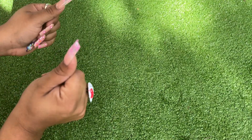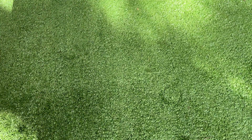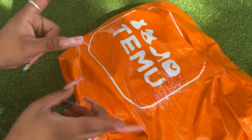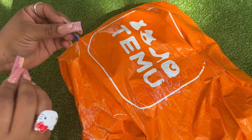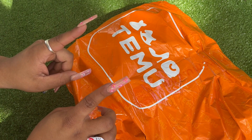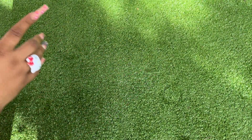Hey guys, welcome back to another video! I'm going to be doing a Temu haul, as you can tell by the title. I know they have so many cute things — everybody has been hauling them and TikTok made me buy it. Let's see what I got. I'm going to show you the first item, which is this.